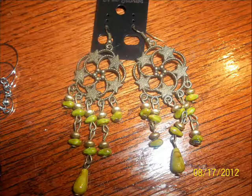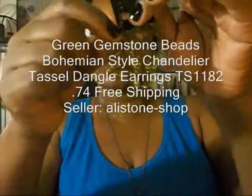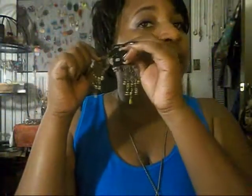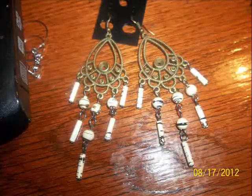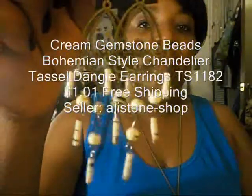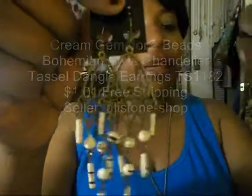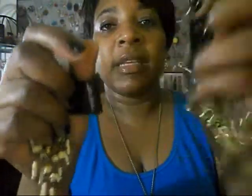The next two earrings I'm going to show you, I got from the same seller. This is the first pair. I love the chandelier type earrings. The colors on here are like a pea green, I guess you would say, and this one has like ivory color in it. Another chandelier earring. I love the filigree design in both of them, but this one is more that way — it's definitely a different type of design than the other one.